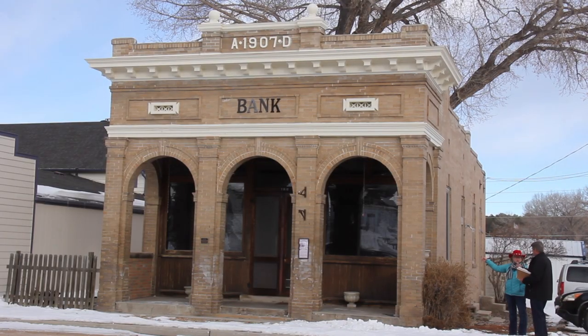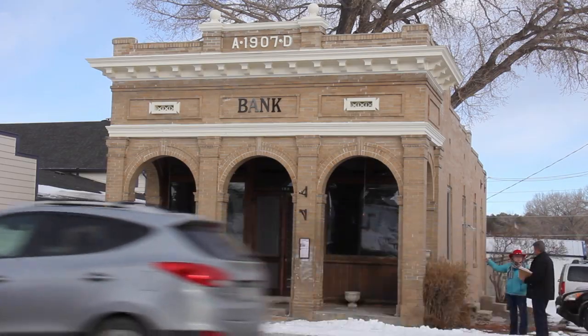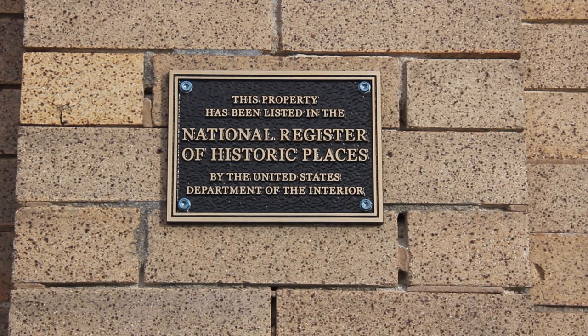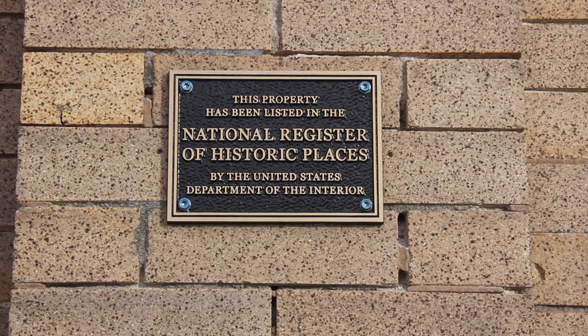Hello and welcome to Treasure Expeditions. I'm your host Terri Saunders. On this episode of Treasure Expeditions, I stop into the historic town of Elizabeth, Colorado. I visit the First National Bank building that is on the National Register of Historic Places. I speak to historian Bob Rasmussen about the historic buildings in town.